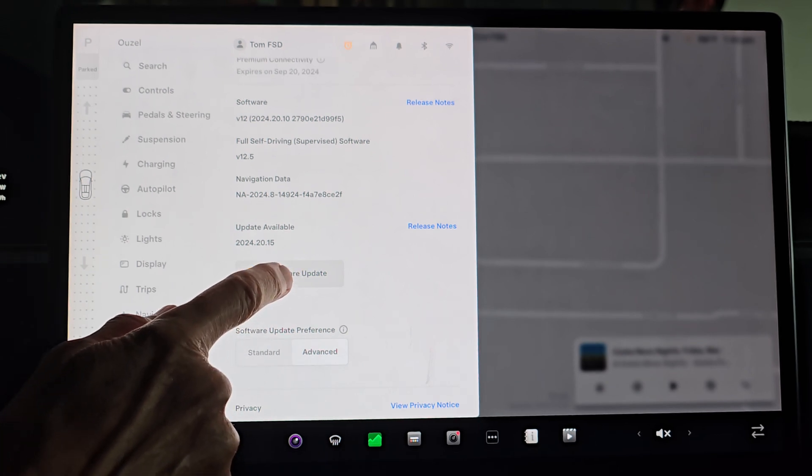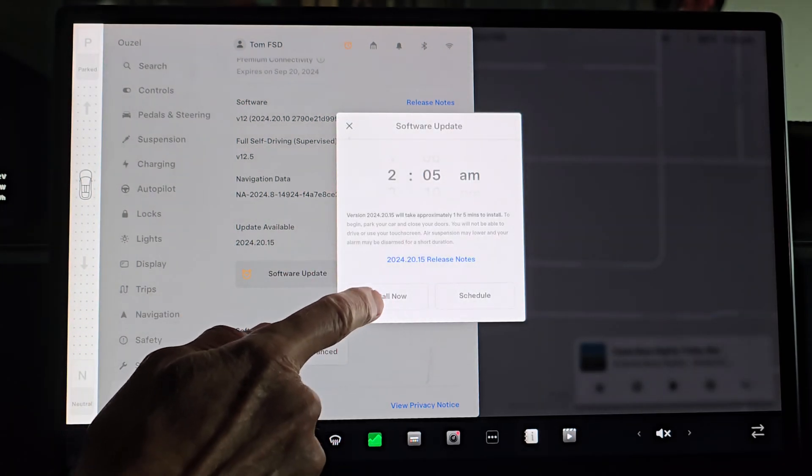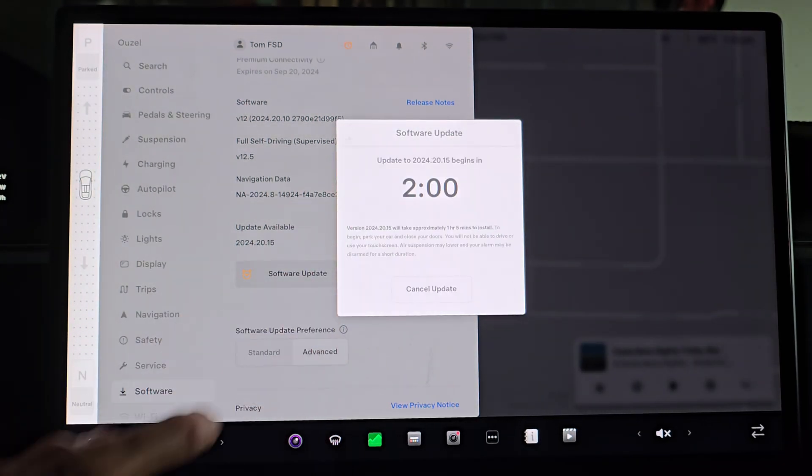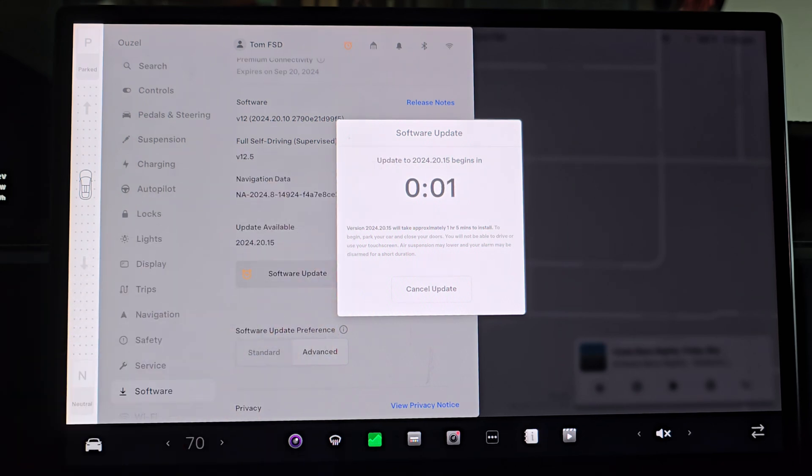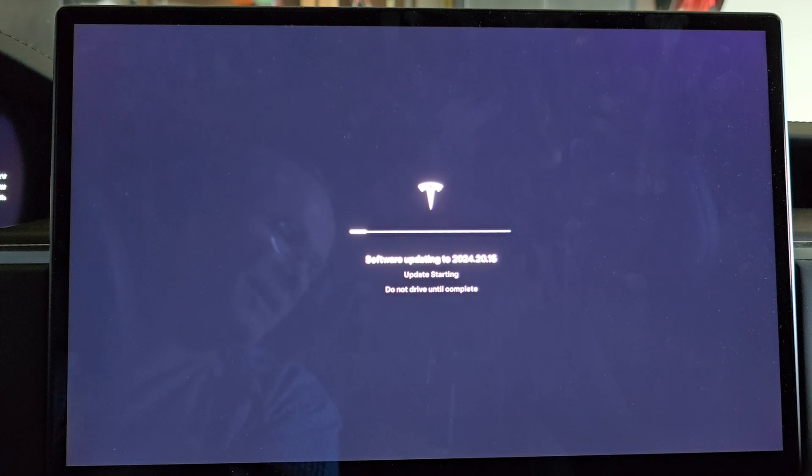Let's go ahead and get this software update started. Let's hit install now. We'll come back later and go for a test drive when this is all over and done with.